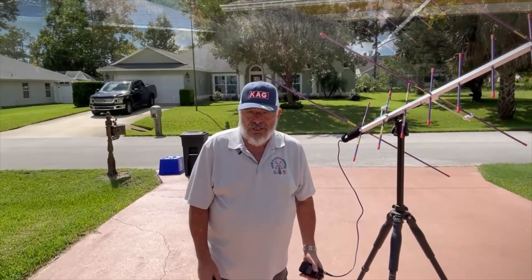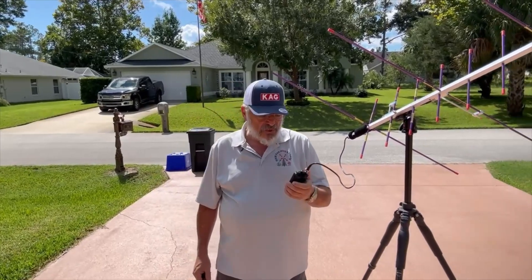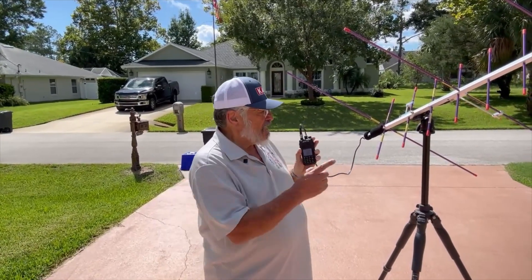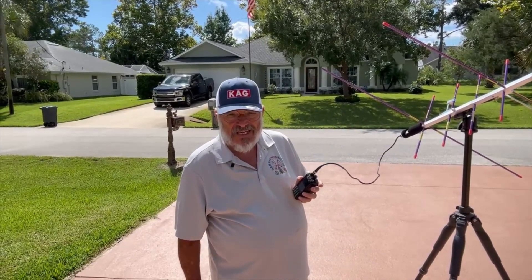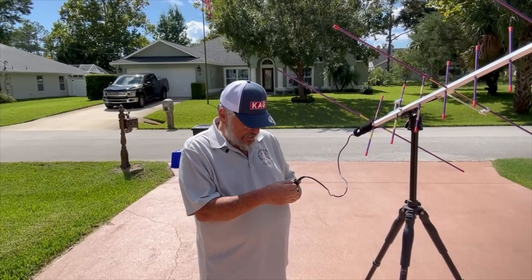So we're going to try to use this Retevis RT3S HT for a satellite pass. We're going to try an ISS pass with my Arrow 2 antenna, which you can see behind me. Ladies and gentlemen, we're a few minutes away from the rise of the ISS. I'm using my Retevis RT3S HT with my Arrow 2 antenna mounted on a tripod. We're going to see if we can make some ISS contacts today. Listen carefully — you'll be hearing people talking any second now.